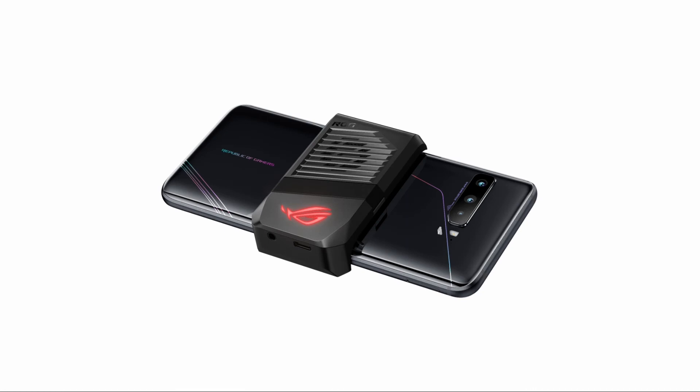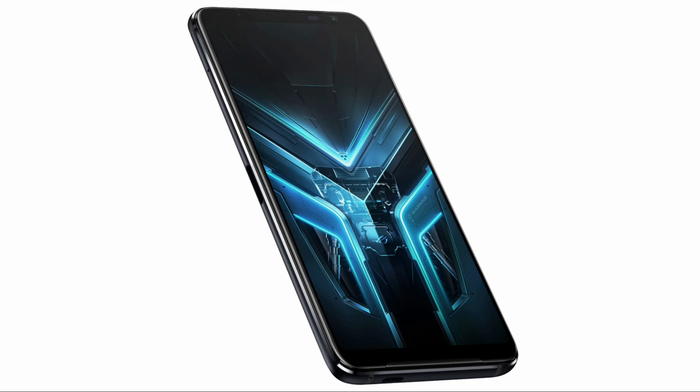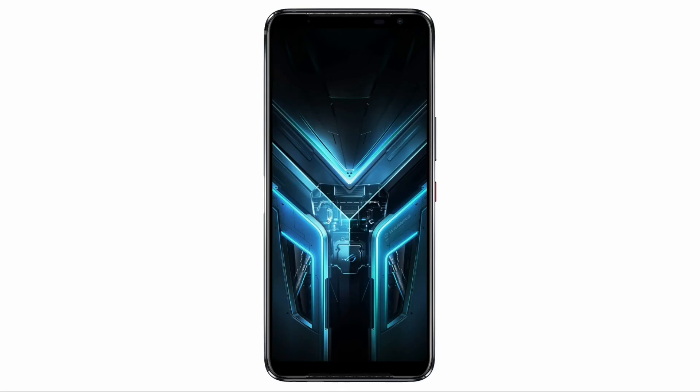The phone is powered by a 6000mAh battery, which helps gamers to enjoy mobile gaming for long hours. It has a 30-watt ROG HyperCharge system, which is helpful for top-up charging. It also has Asus PowerMaster, which helps provide superb levels of power-saving options to help extend battery usage.